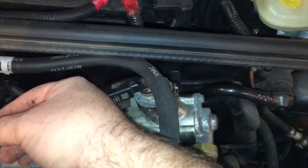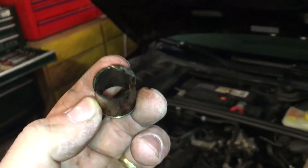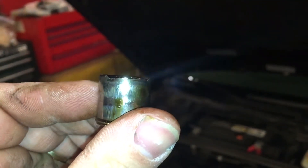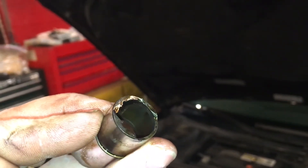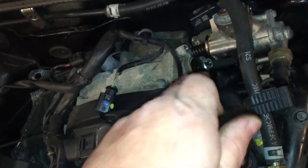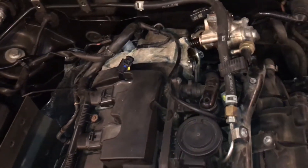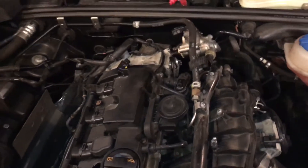Unfortunately, this is what my cam follower looked like — totally destroyed. This top face is supposed to be tall and thick with a hardened surface, but it's all gouged out. I'm going to inspect the camshaft for damage, because typically the high pressure fuel pump will wear through the cam follower and then continue to grind on and destroy the camshaft. I may use my borescope to get a close look. The car just started doing this, so I'm hoping I caught it in time and don't have to replace the camshaft.